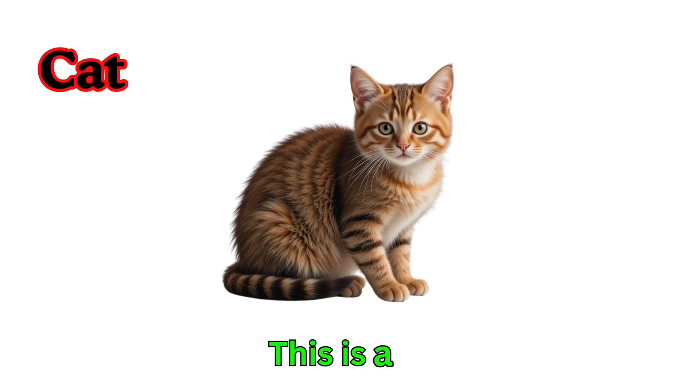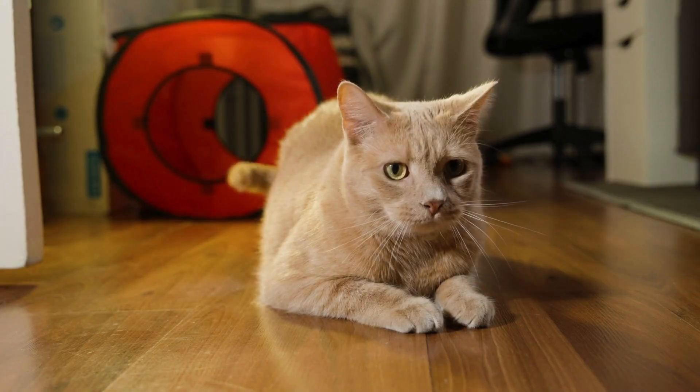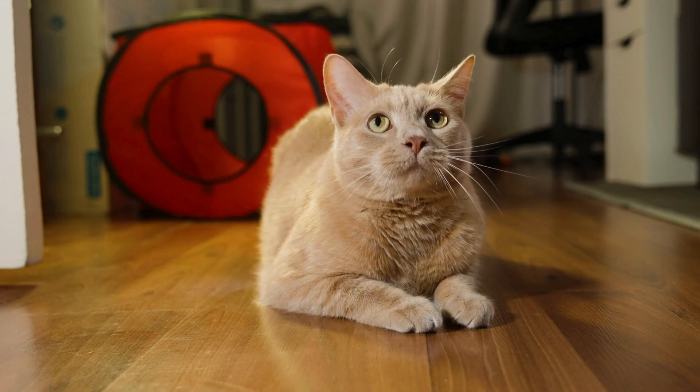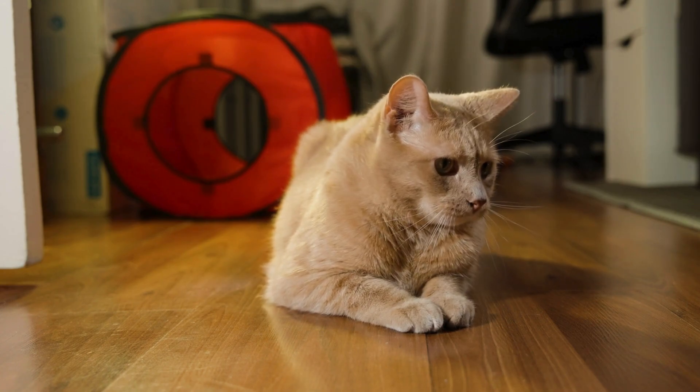Cat. This is a cat. Cats are soft and furry. They love to play and chase. Cats say meow and enjoy milk.